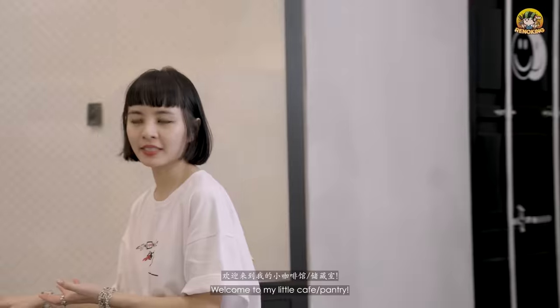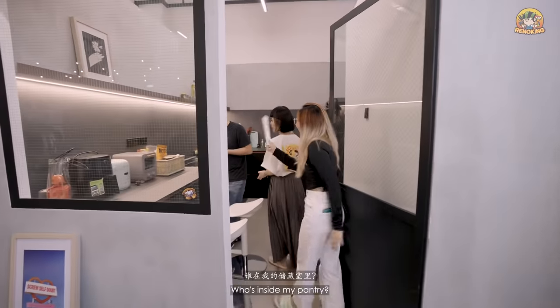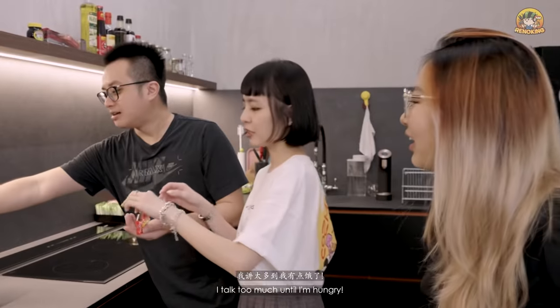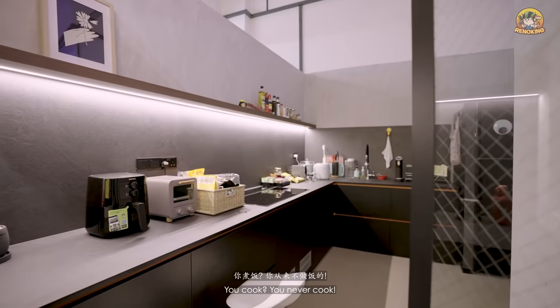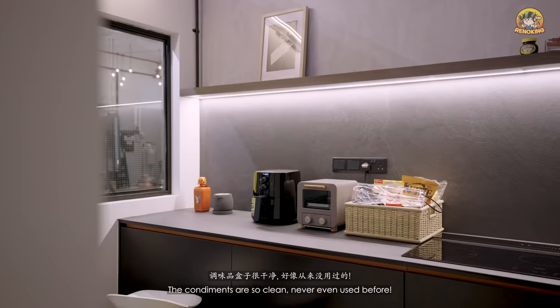Welcome to my cafe slash pantry! This area is where I cook. She never actually cooks — look at the stove, no scratches at all. It's so clean. The no-scratches thing is because it's scratch-proof.